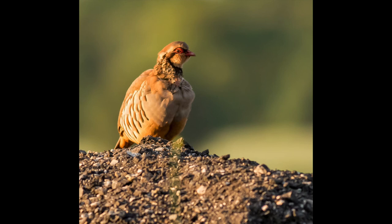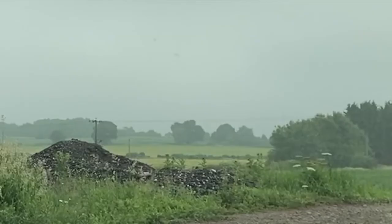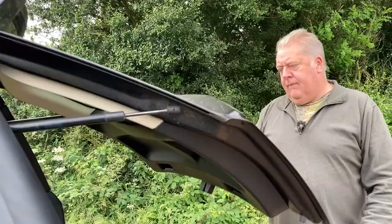Last night we found a red-legged partridge and it was really obliging. They like to stand on a little heap so they're raised up, and they'll do their calls — obviously trying to attract a mate. This one was really, really obliging. If you look on the right here you can see that little mound — that's where the red-legged partridge stood on top, and we were literally about 25 feet away from it.